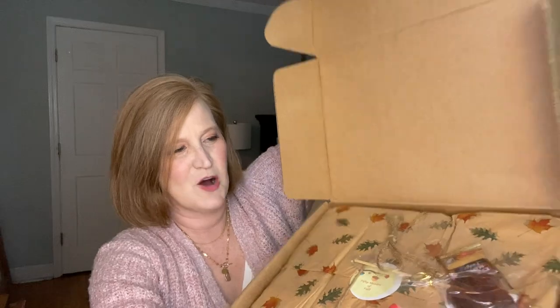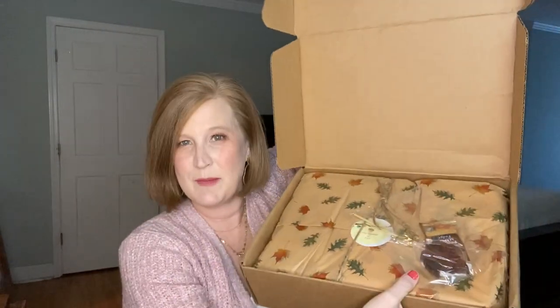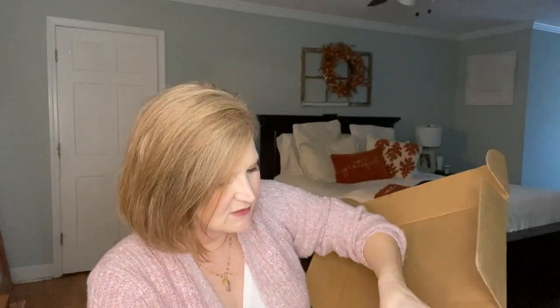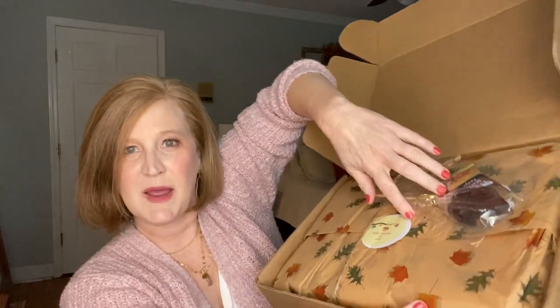Oh my gosh, look at this — I don't know if you can see it, I'm afraid it's going to fall. They always have it tied up so adorably — brown paper packages tied up with string! There's a lollipop on here shaped like a maple leaf, some maple fudge, and the tissue paper is all leaves. Isn't that cute? I just saw the theme — it's '50 Shades of Fall!'